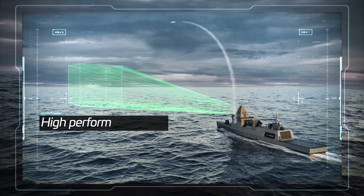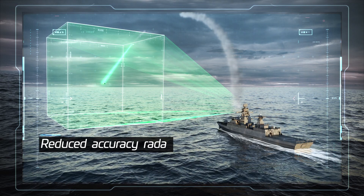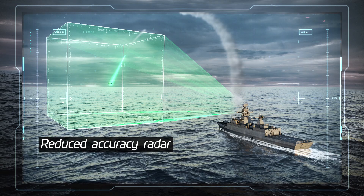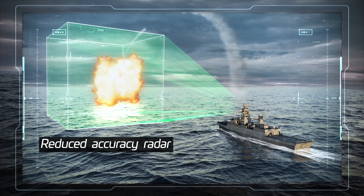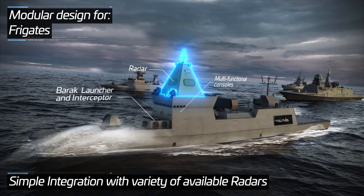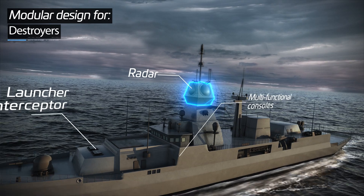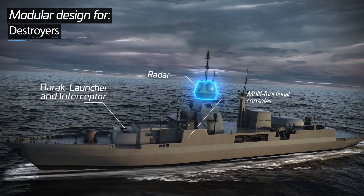These unique Barak interceptor features allow for a significant reduction of the tracking accuracy required from the radar. Consequently, enabling effective operation with a wide variety of radars. Therefore, the Barak system's modular design allows integration into a wide range of vessels.